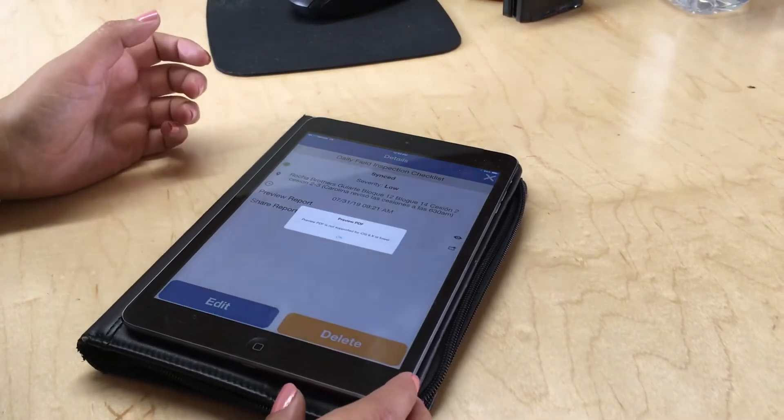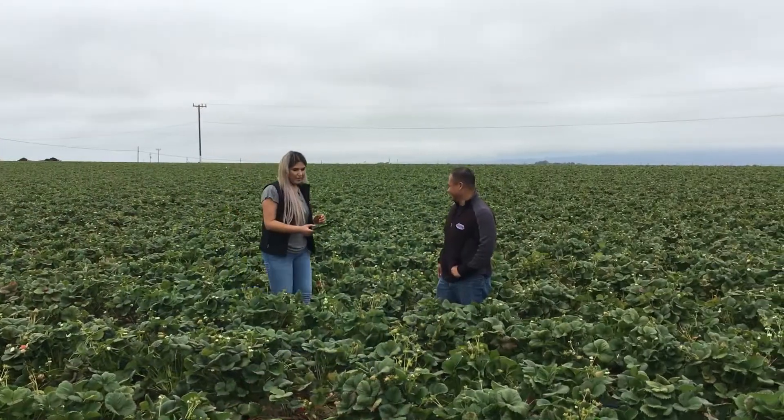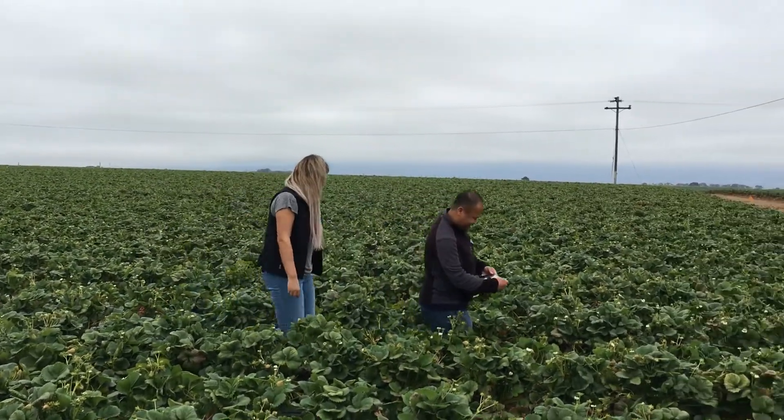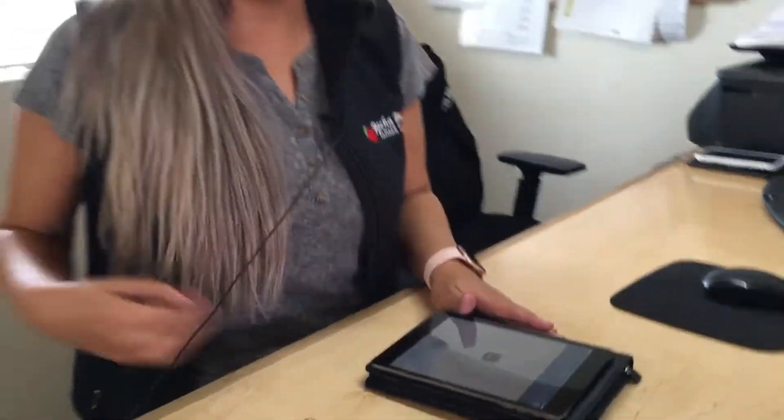Once I pull it up I can review the checklist, make sure everything was done correctly. I can check the time and check the GPS where it was actually done, so I have more control as a food safety coordinator.